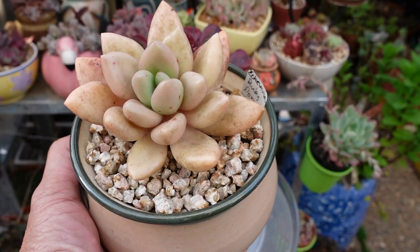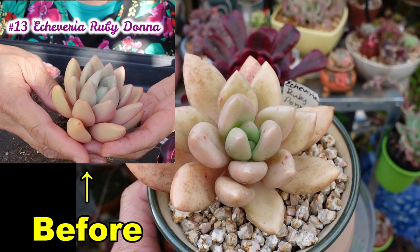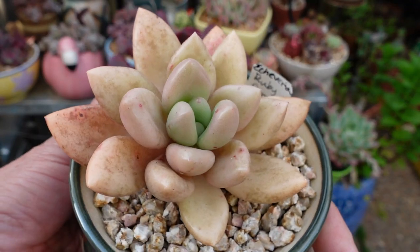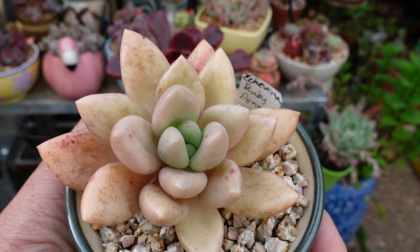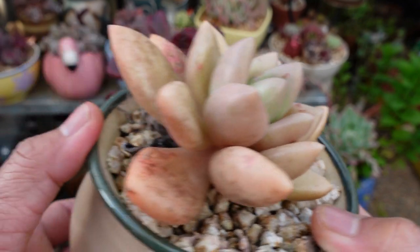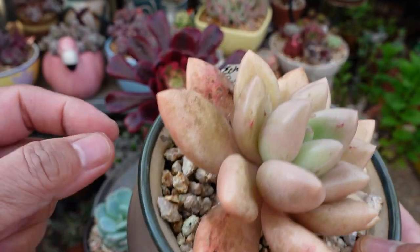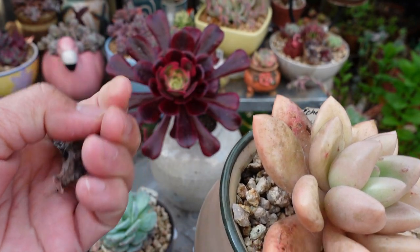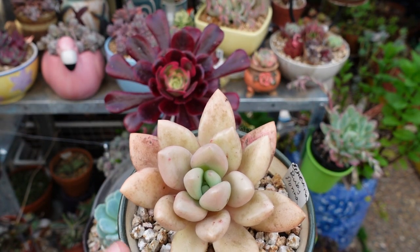This is Echeveria rubidona — it was more colorful before but we haven't seen much sun lately. It's been grown in a protected area as well because I don't want to kill it, but it's still alive and healthy. We had a bit of dry leaves at the bottom and some weeds, but new growth is coming in the center, which is always a good sign.